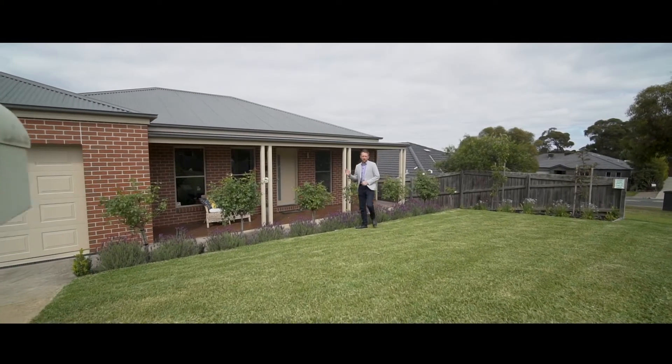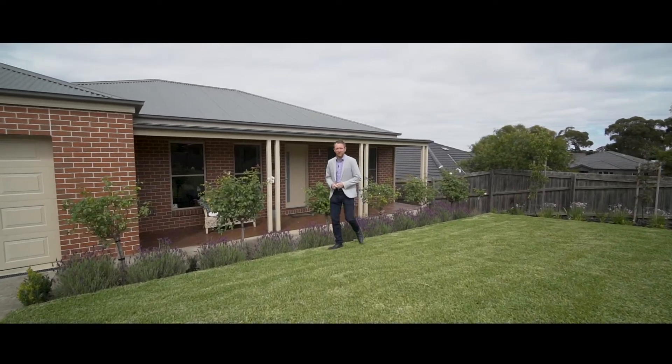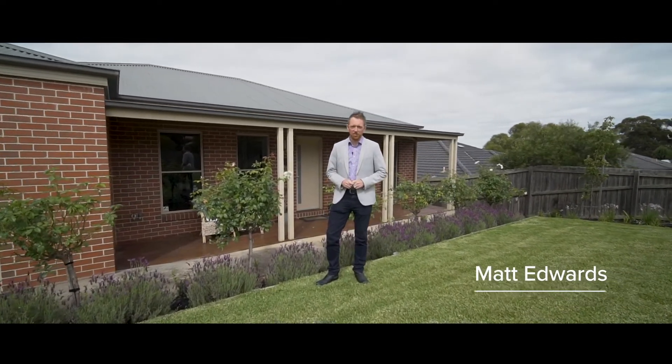Situated close to the Buninyong Golf Course is this fantastic home with room for the whole family. Hi, I'm Matt Edwards and welcome to 11 Pepper Lane here in Buninyong.